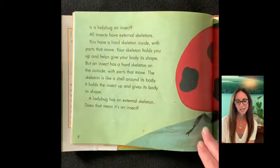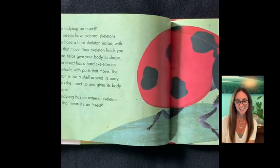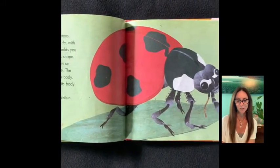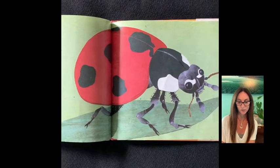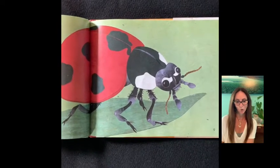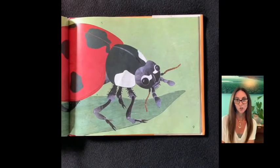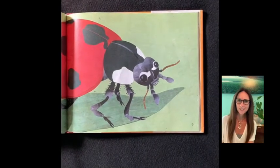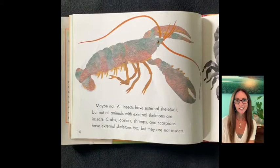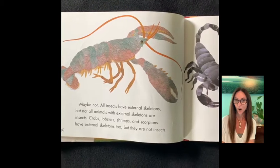Is a ladybug an insect? All insects have external skeletons. You have a hard skeleton inside with parts that move. Your skeleton holds you up and gives your body its shape. But an insect has a hard skeleton on the outside with parts that move. The skeleton is like a shell around its body. It holds the insect up and gives its body its shape. A ladybug has an external skeleton — does that mean it's an insect? Maybe not. All insects have external skeletons, but not all animals with external skeletons are insects.